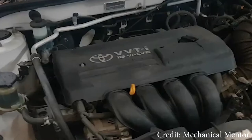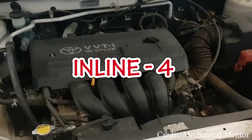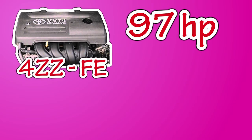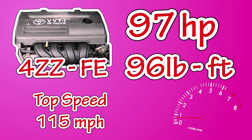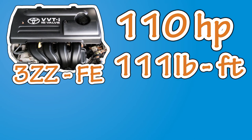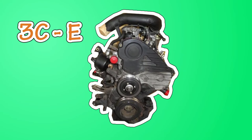The Corolla came with a variety of engine displacements, all of them being inline fours. The 1.4-liter had about 97 horsepower and 96 pound-feet of torque, with a top speed of 115 miles per hour. The 1.6-liter had 110 horsepower, 111 pound-feet of torque, and a top speed of 118.1 miles per hour. There are also diesel variants of the car.